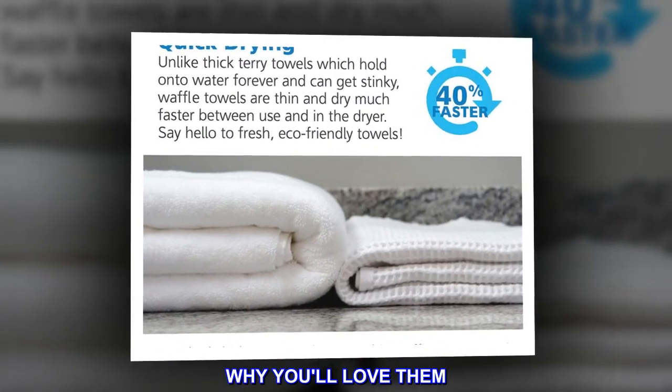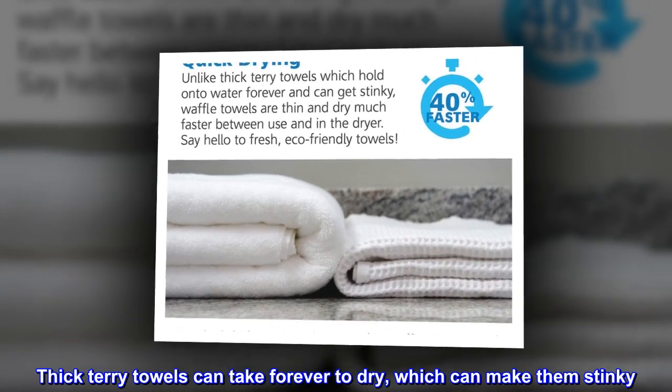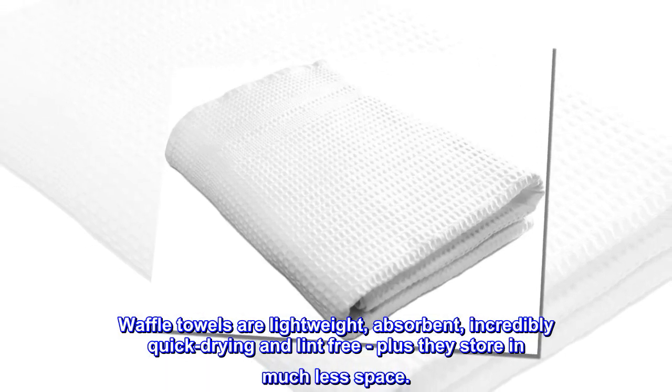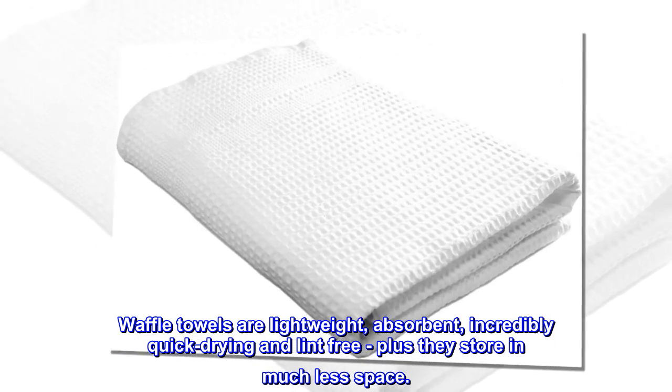Why you'll love them. Thick terry towels can take forever to dry, which can make them stinky. Waffle towels are lightweight, absorbent, incredibly quick-drying and lint-free, plus they store in much less space.